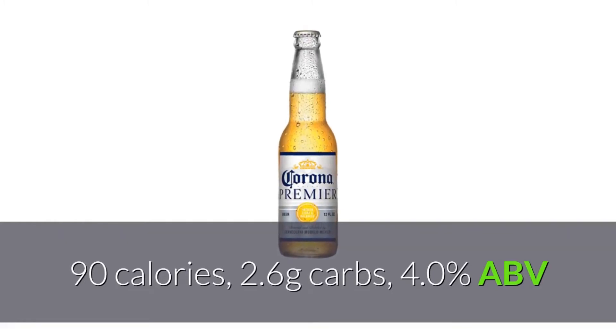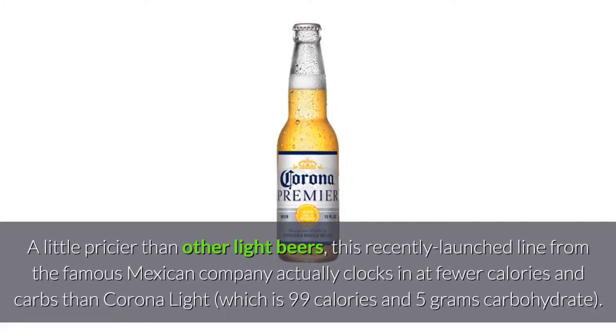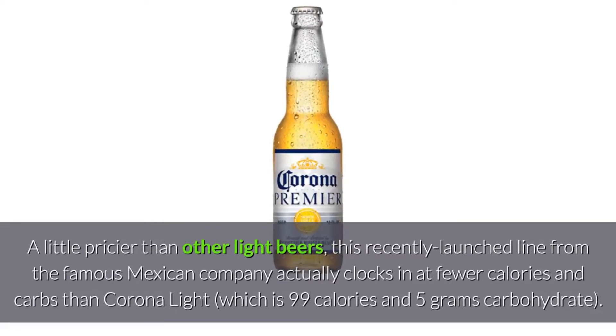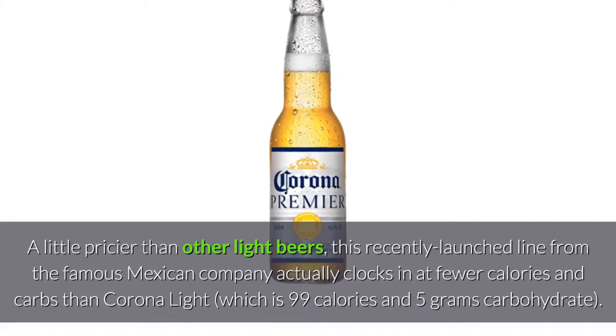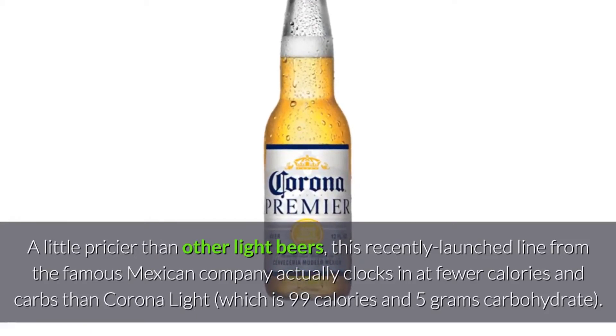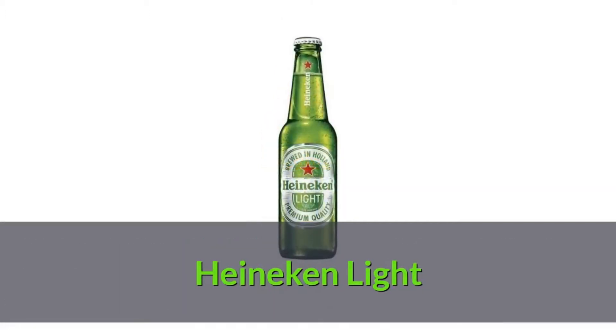Corona Premier: 90 calories, 2.6 grams carbs, 4.0% ABV. A little pricier than other light beers, this recently launched line from the famous Mexican company actually clocks in at fewer calories and carbs than Corona Light, which is 99 calories and 5 grams of carbohydrate.